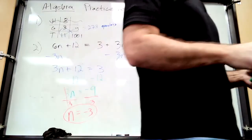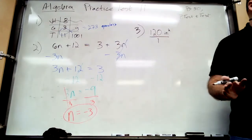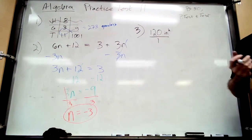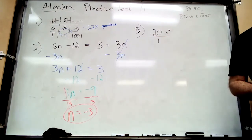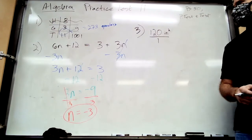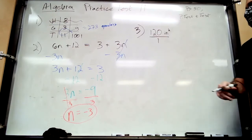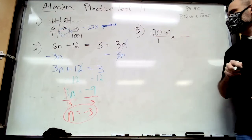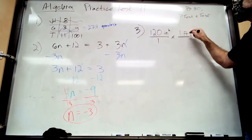Step two: multiply by a unit multiplier that will cross-cancel the first label. We need to get from inches to yards, so we go through feet first. The unit multiplier is one foot over 12 inches — not 12 inches over one foot — because we need to cross-cancel the inches. Cross-cancel means diagonal, so inches go on the bottom. What you're trying to get to goes on top; what you're getting rid of goes on the bottom.